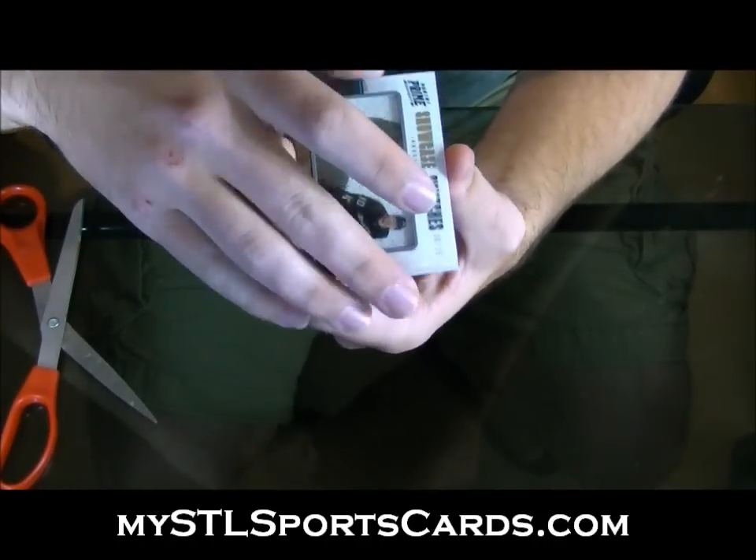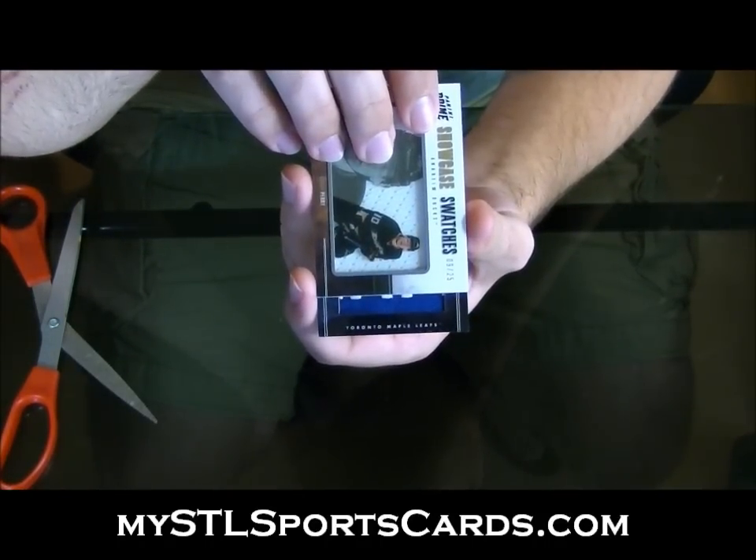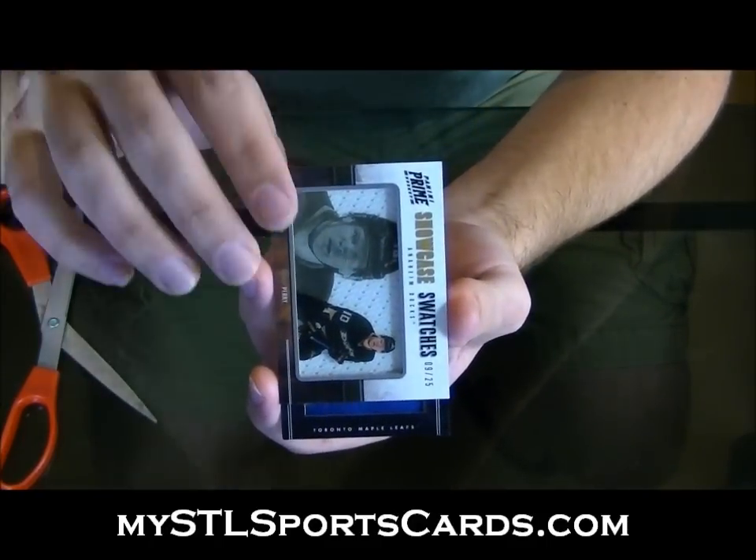And number 8 of 11. Boring one-color patch. Look at that junk.